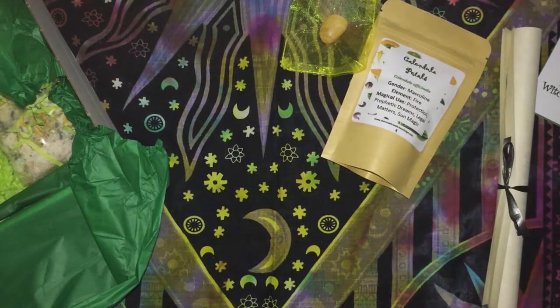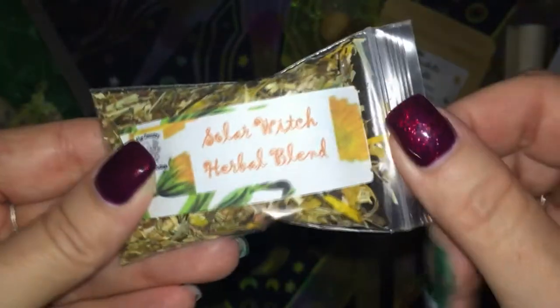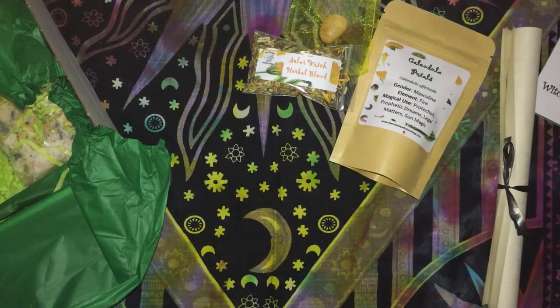We have Solar Witch Herbal Blend. I can see Calendula in there, but she does list what's in there so I'll read that through later.